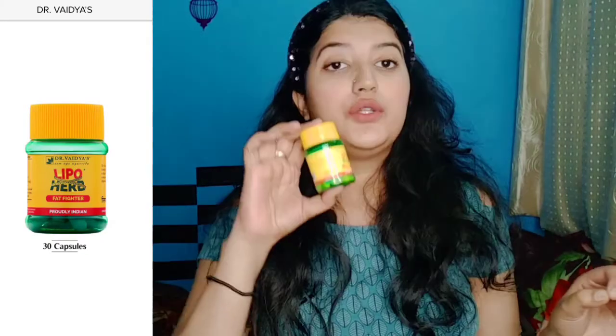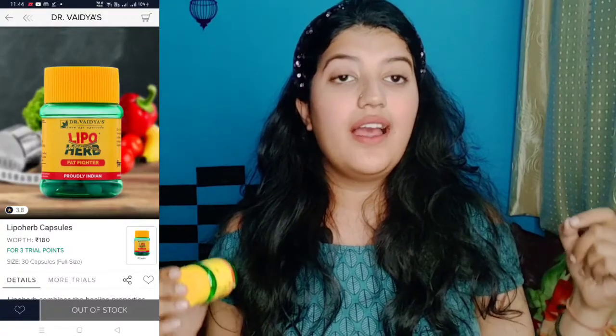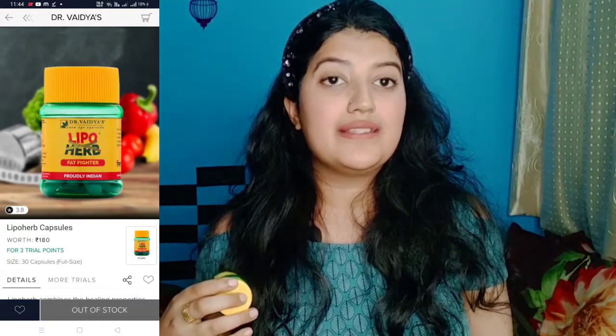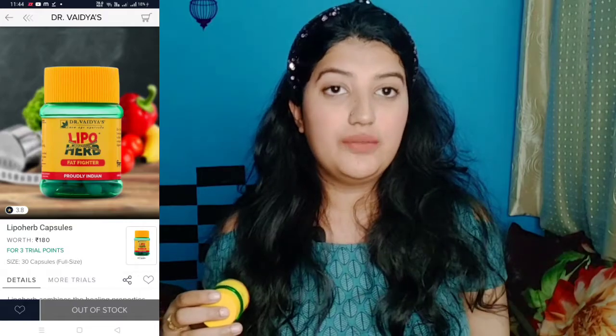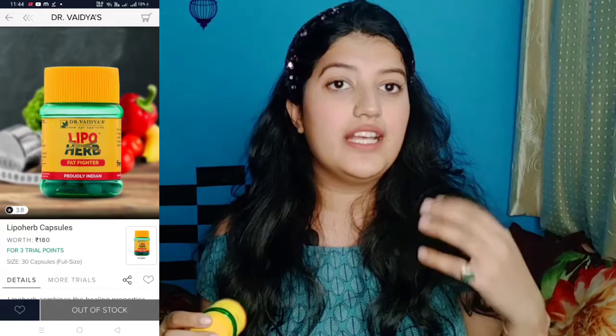Because I have a very delicate and expensive product in it — this is Dr. Vaidya's New Age Lipo Herb Fat Fighter. There are some capsules in it, and you have to take them 40 minutes before a meal. You will take 3 capsules a day. It helps your digestive system and basically converts fat into energy, so you feel less hungry. I'm not sure if it will work, but I know it won't have side effects because it's 100% Ayurvedic.